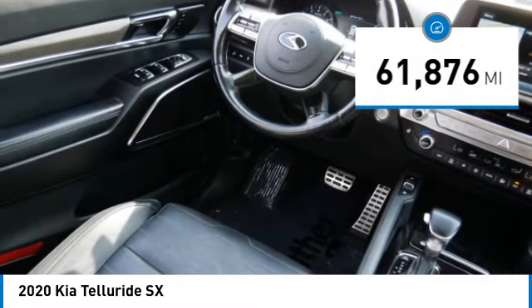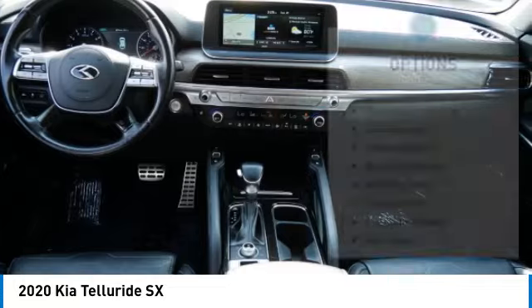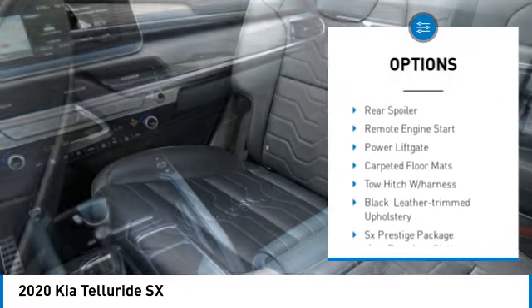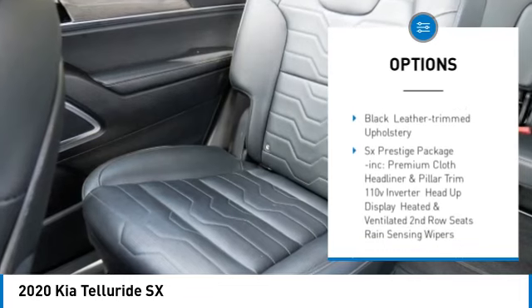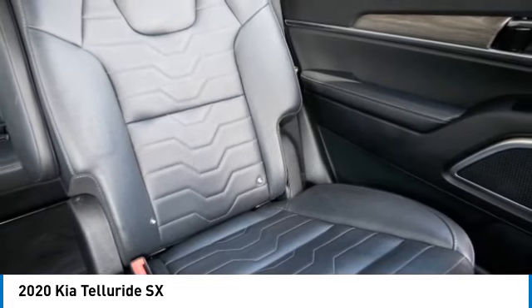This vehicle has less than 65,000 miles. Here are some of this vehicle's great options: tire pressure monitor, dual moonroof, panoramic roof, blind spot monitor, all-wheel drive, heated mirrors, aluminum wheels, rear spoiler, remote engine start, and power lift gate.